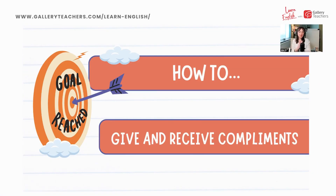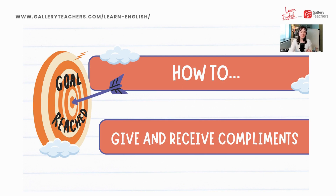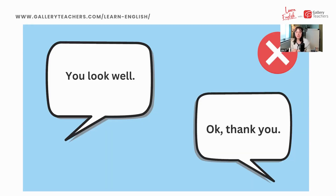Our goal: how to give and receive compliments. Is this a good example? Person A says, 'You look well.' Person B responds, 'Okay, thank you.' Does this sound like good compliments? Definitely not. This is very short, very direct, not particularly polite, and we have to be very careful when giving compliments to avoid causing offense. This would not be a good example — we can definitely improve on this.